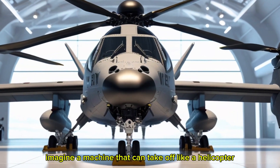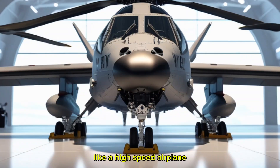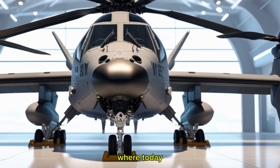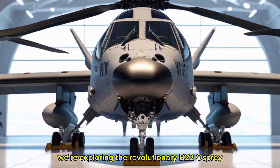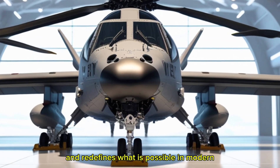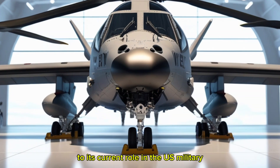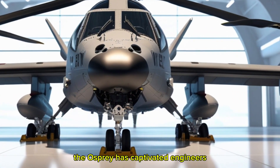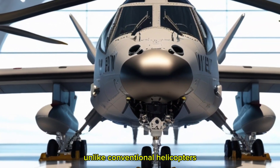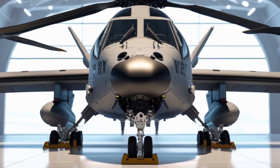Imagine a machine that can take off like a helicopter, hover effortlessly above the ground, and then transform midair to fly like a high-speed airplane across vast distances. Welcome to Power Nation Hub, where today we're exploring the revolutionary V-22 Osprey — a tiltrotor aircraft that defies traditional flight conventions and redefines what is possible in modern aviation. From its first prototype flights to its current role in the U.S. military, the Osprey has captivated engineers, pilots, and aviation enthusiasts around the globe.